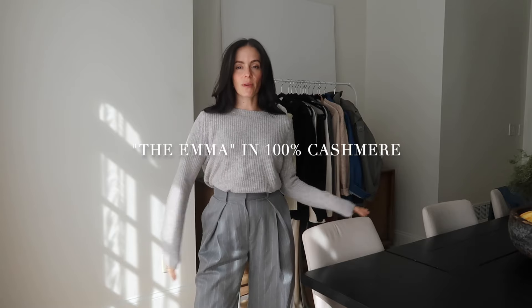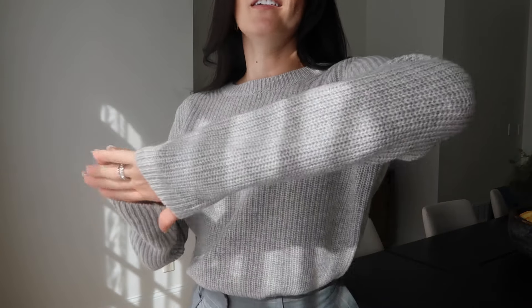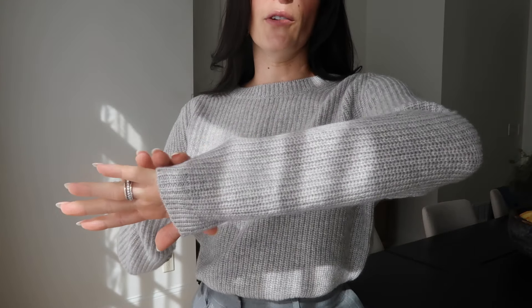This is their Emma sweater in 100% cashmere. Cashmere is one of my most favorite fabrics — not only for the comfort because it's super warm and cozy, but it also just looks so much more elevated. I love that you have the option to do 100% cotton or cashmere, and it's at a very approachable price point, so it won't break the bank. You know you're getting good quality because the threads they use are high quality as well.